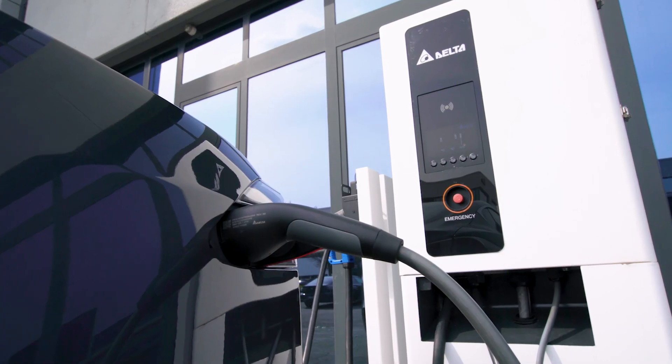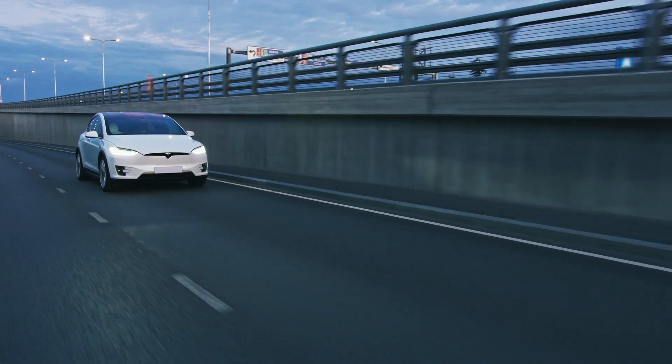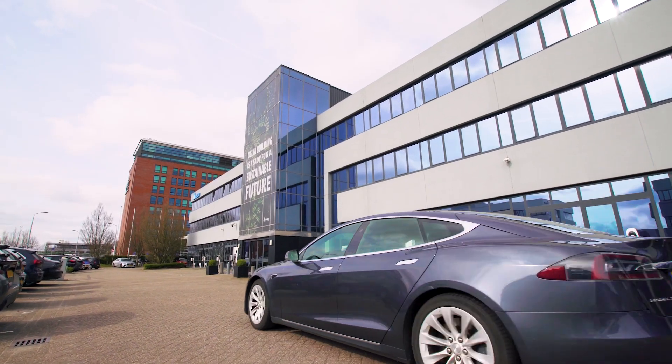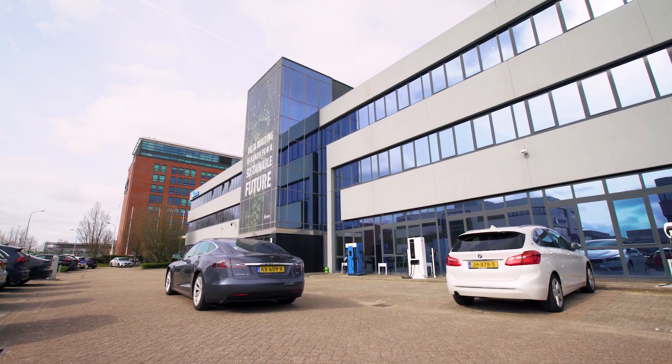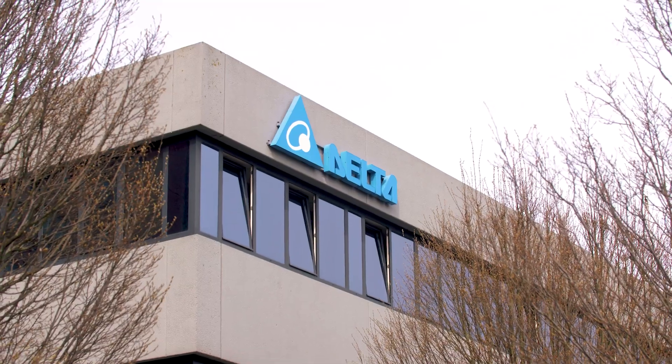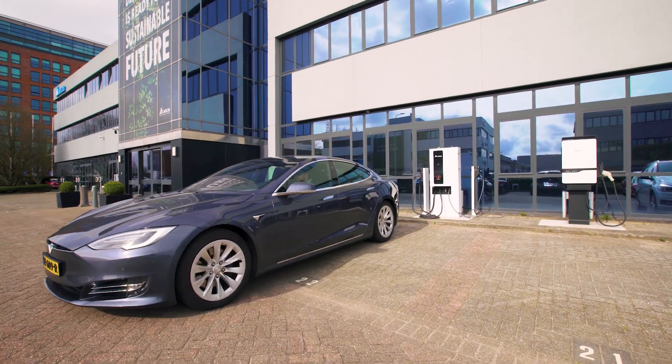The expected growth of green and affordable EV transport will impact how people travel and what they expect to find when arriving at their destination. In order to meet future EV charging demands, organisations need to be equipped with the right EV charging infrastructure.